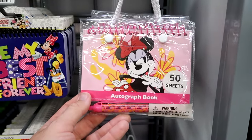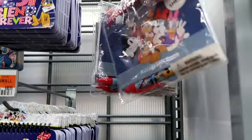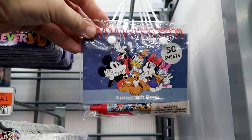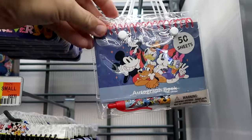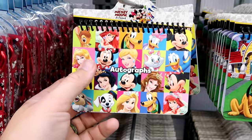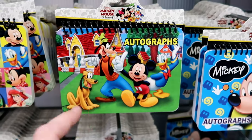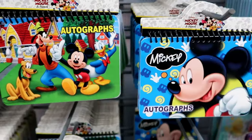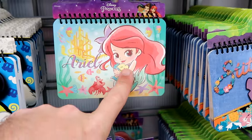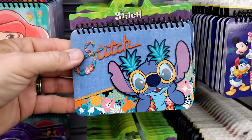You get 50 sheets with Minnie Mouse in the autograph book for $5. They have versions that come with the entire set and an ink pen featuring all the main Disney characters. And if you just want the autograph book, there are great options starting at $1.97 — one with the princesses and lots of different characters. Over here you have one with Pluto, Goofy, Mickey, and Donald. They have Mickey Mouse, Princess Ariel, Little Mermaid with Sebastian and Flounder, a Stitch one for $2.48, and one that says 'Be My Best Friend Forever.'